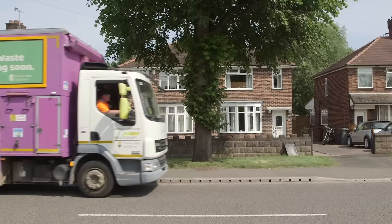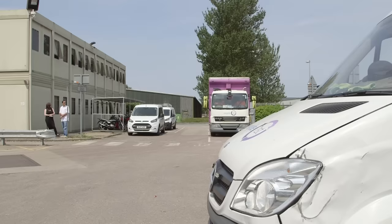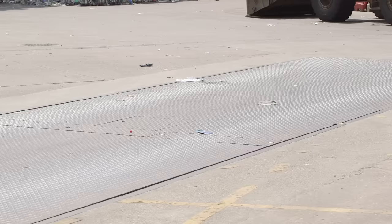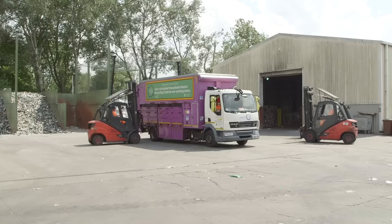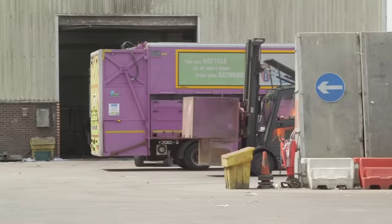When the truck is full, it's time to head back to the depot to empty everything out. First, the truck drives onto some weighing scales. These are just like scales in your bathroom at home, but instead of weighing people, they weigh trucks! This tells the control centre just how much rubbish is on board the truck. Then, it's time for the zoomy little forklifts to do their whizzy work. They pull each container out from the side of the truck and drive them to their own special place at the depot.